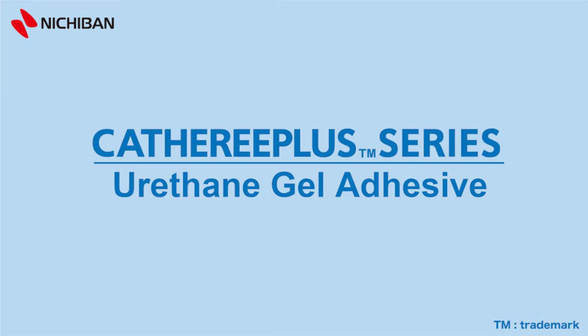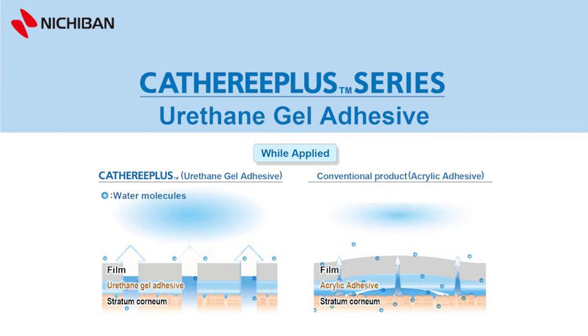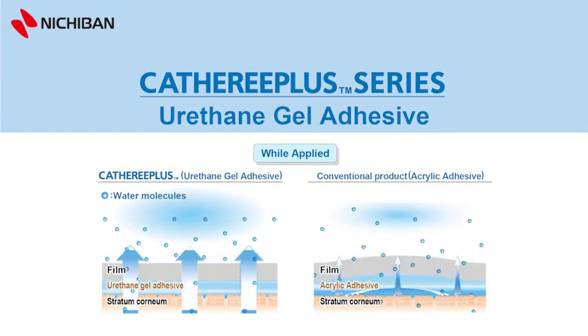Catharee Plus series, which is a high-permeable urethane gel adhesive film dressing, was developed by Nichiban. Catharee Plus is both gentle to the skin and resistant to peeling off, thanks to our newly developed urethane gel adhesive, offering high standards in the world. This adhesive is highly permeable, allowing perspiration and other moisture to escape.